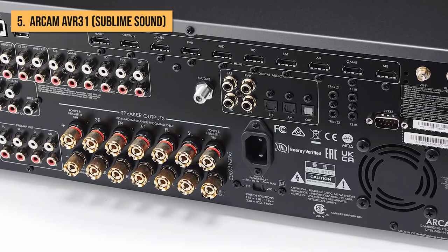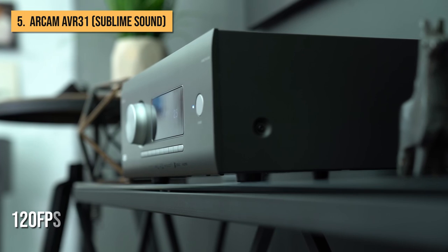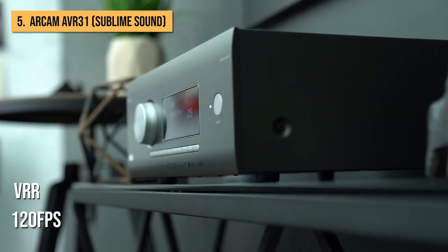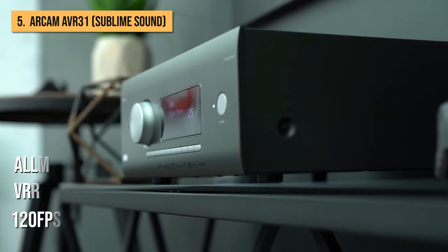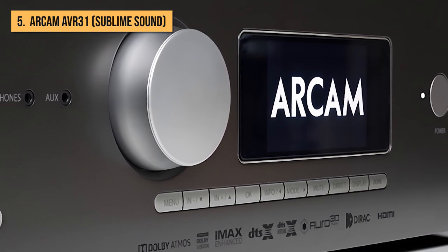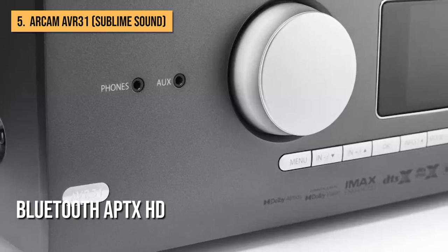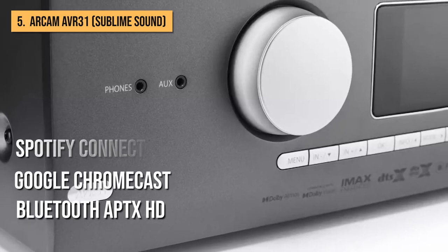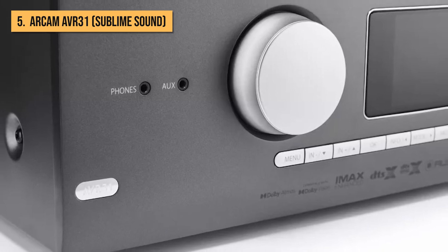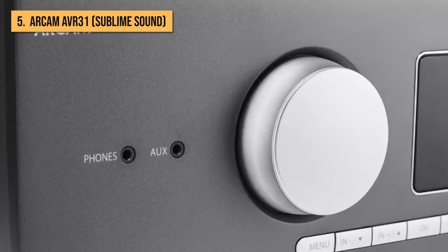All of these HDMI ports can handle 8K video signals at 60fps and 4K at 120fps with support for VRR and ALLM, Dolby Vision, and HDR10+. Users can also stream content wirelessly using Apple AirPlay 2, Bluetooth AptX HD, Google Chromecast, Spotify Connect, Roon, and Tidal Connect. When casting to the AVR31, album artwork is displayed on the generous full-color display.